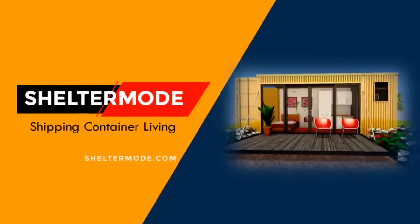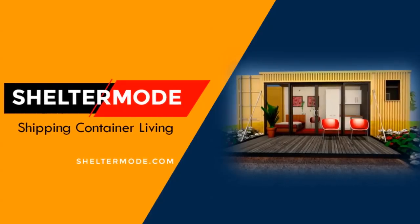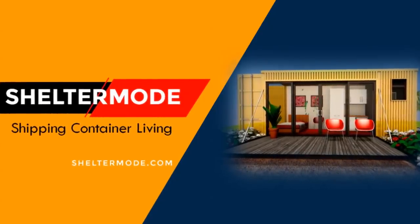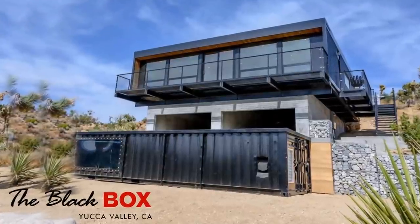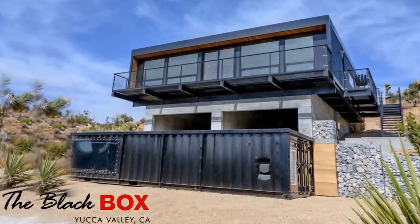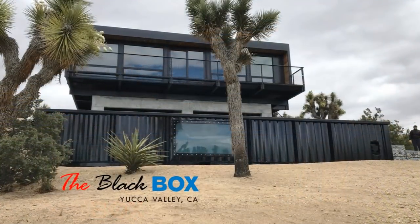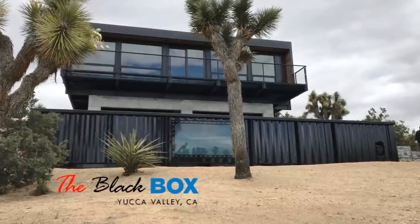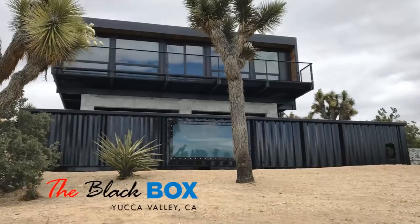Hello and welcome to ShelterMode, the premier YouTube channel for shipping container living. In this video we bring to you the Black Box, an amazing container home in the desert built from five 40-foot shipping containers, located in Yucca Valley, California, United States.